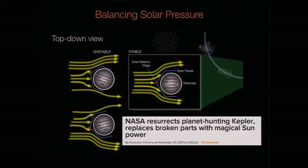So this is the nice headline — I thought this was well-described: 'Kepler resurrects planet hunting — NASA resurrects planet hunting Kepler with broken parts with magical sun.' Because of what we're doing, this actually limits us but also created our mission and created what we're doing.